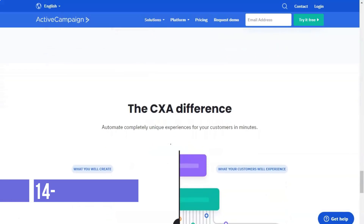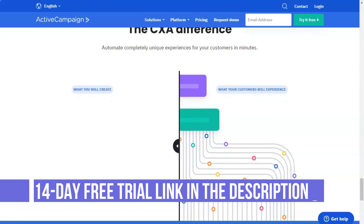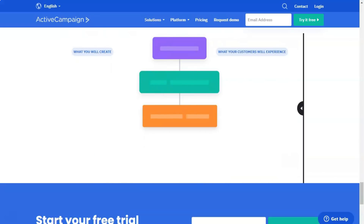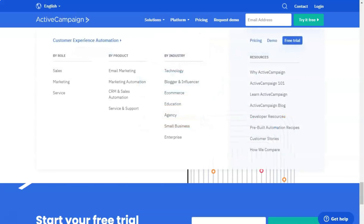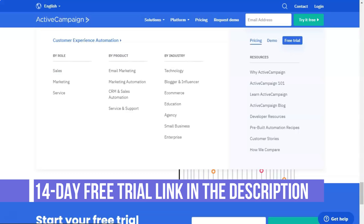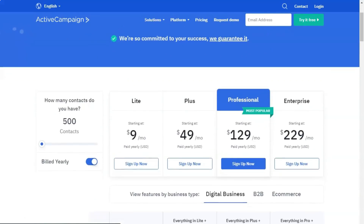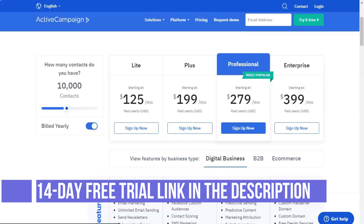The Professional package represents a significant price jump from the Plus plan, starting at $129 per month — more than double the Plus tier cost. In addition to everything in the Plus package, Professional comes with site messaging features, attribution tools, and split automation. There is support for up to 50 users, and you can unlock ActiveCampaign's machine learning tools like predictive submission and probability of winning. If you are choosing your marketing tools for more than just cost, the Professional package is a great way to access some incredible tools. However, it is not recommended for companies on a budget that are just getting started.